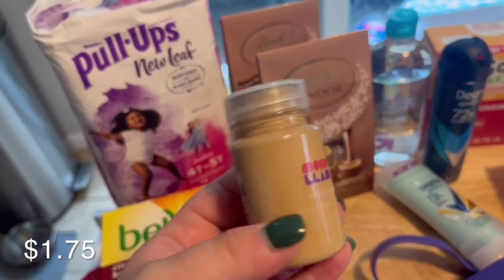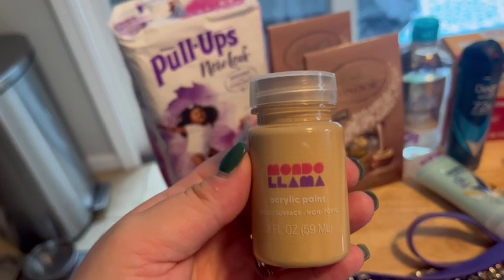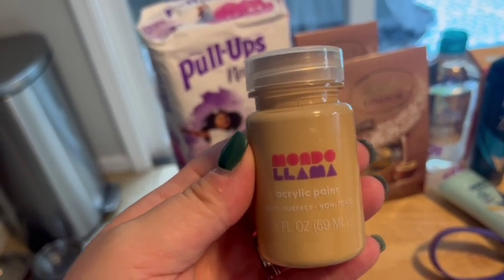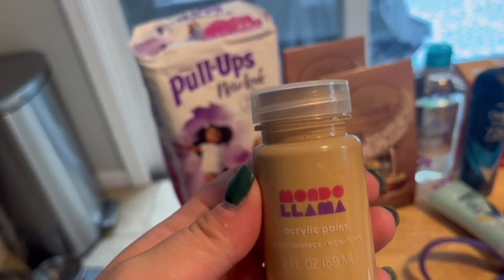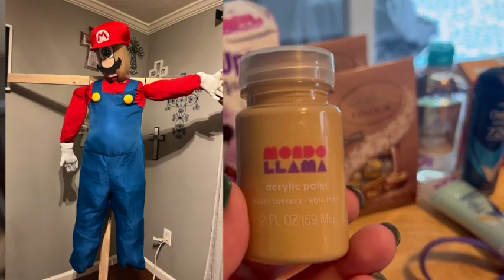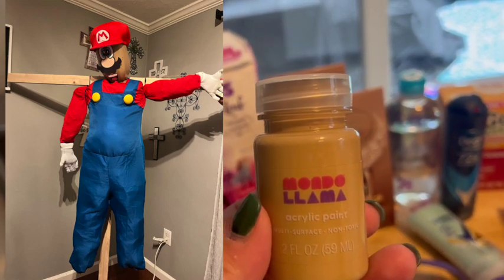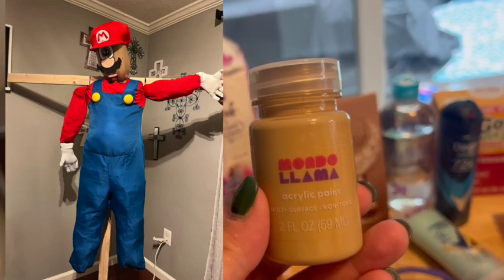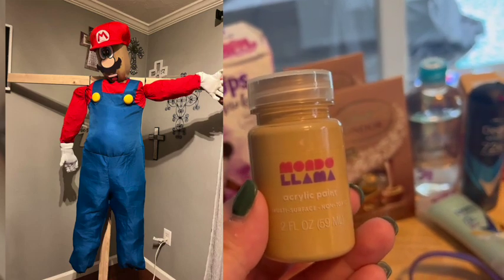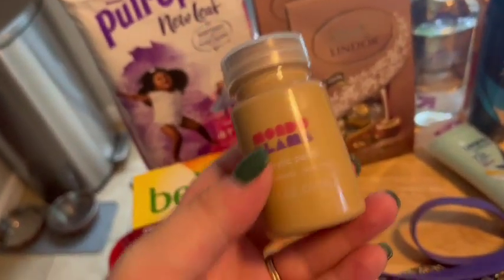I grabbed this thing of paint — I needed just like a tan color. Our town is doing a scarecrow contest, and all the families or businesses can make a scarecrow. They line them up on Main Street and vote, and the top three get a prize. So our family is making one and we're making ours to be Mario from the video game. My son has a Mario Halloween costume from last year that was already ripped and stained, so I was like this is perfect — we will stuff the costume and make a Mario scarecrow. My thought for the head is I'm going to use a milk jug and paint it tan so it looks more like skin color.